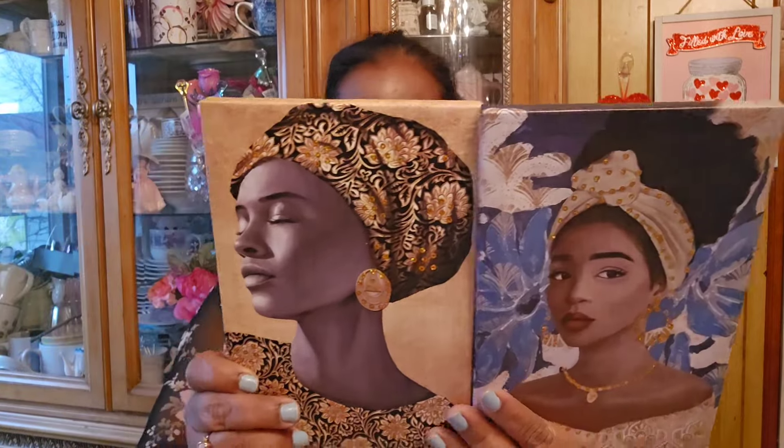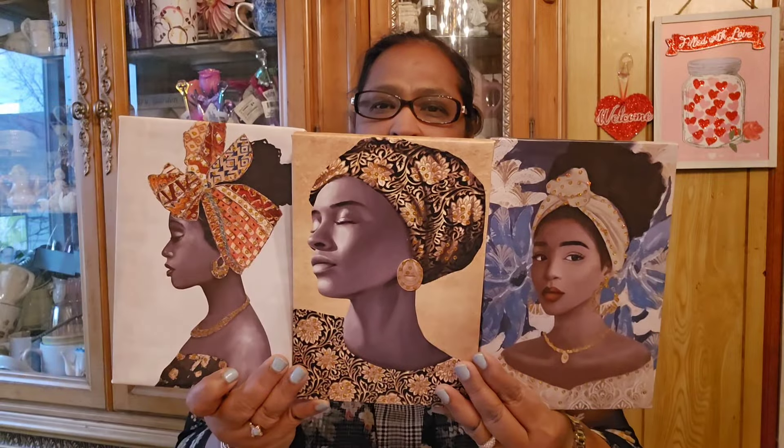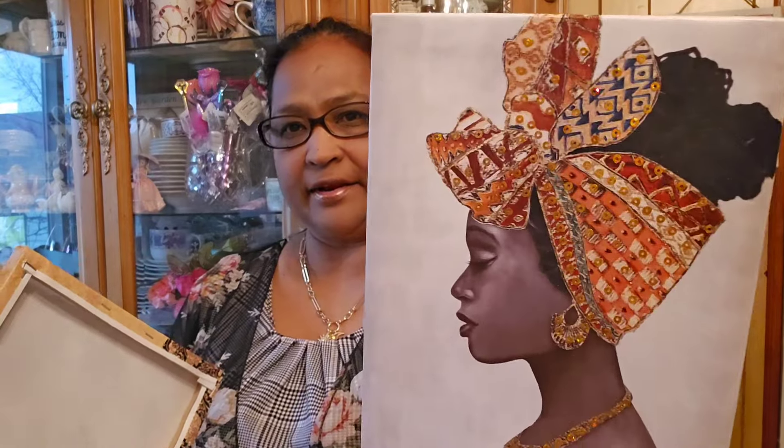Oh my gosh, I just love these African queen canvases! Look at this one - how gorgeous. Her jewelry, her headband, her dress. That dress is amazing. Look at them out of the packaging - really really gorgeous. I love the detailing on each one; they've got all the sparkle and gold. Her headpiece is stunning. These are my kind of canvases.